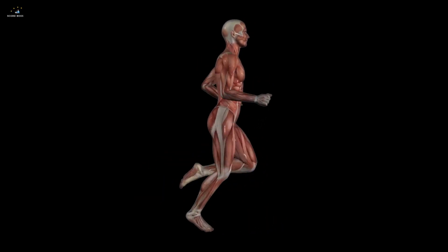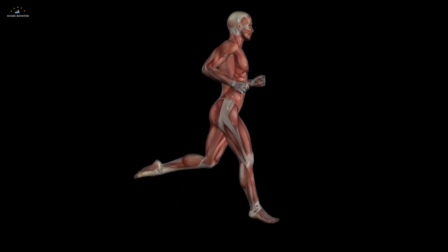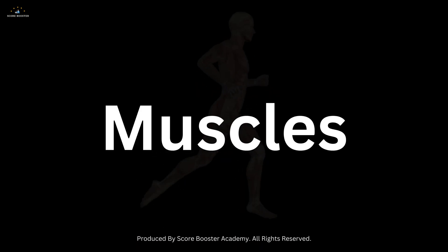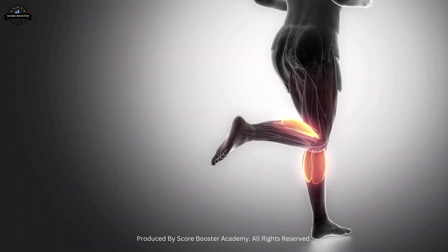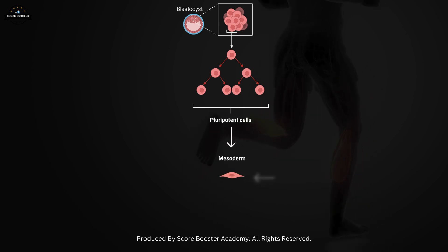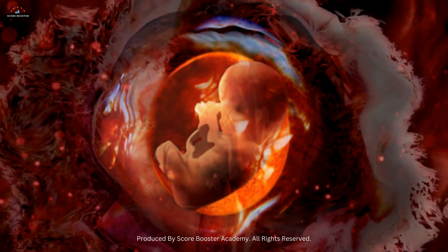Have you ever wondered how your body moves with such precision and strength? The answer lies in the fascinating world of muscles, which are the powerhouses behind every movement we make. Muscles originate from the embryonic mesoderm, one of the three primary germ layers formed during early development.